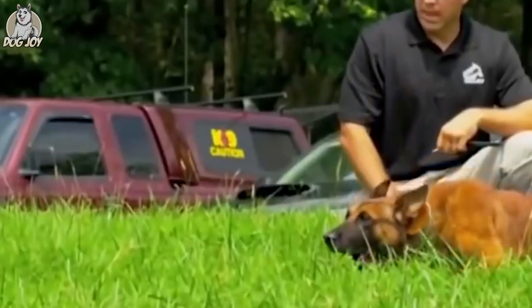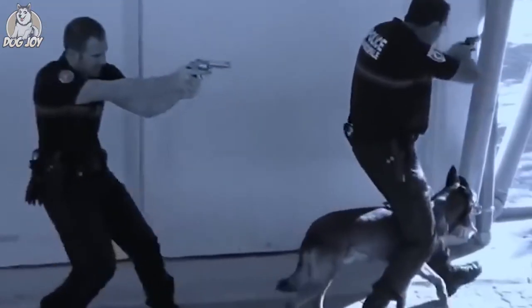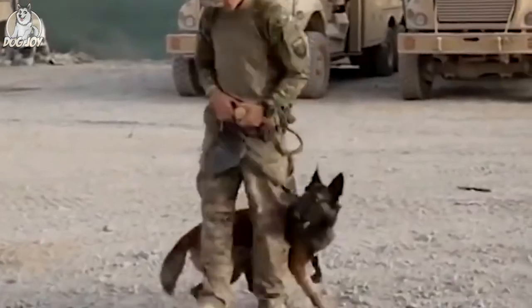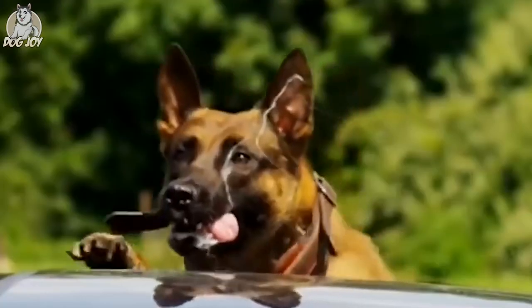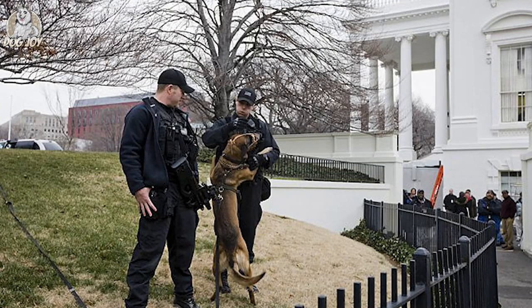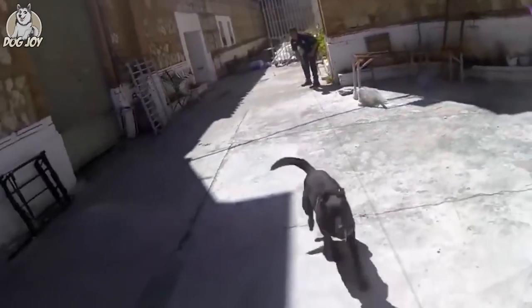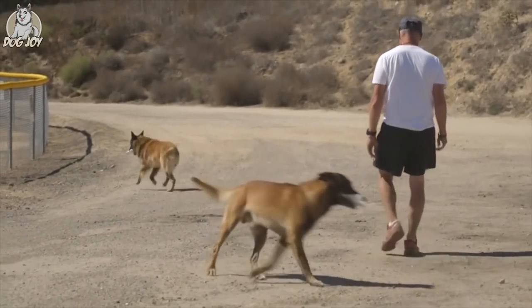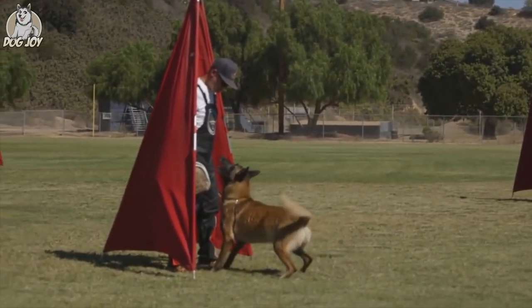The American Kennel Club was the first to acknowledge the Malinois in 1959. Belgian Malinois were regularly put to work serving as police dogs, military dogs, drug detection dogs, and search and rescue dogs around the start of the 21st century. They are even used by the Secret Service to patrol the White House grounds. Belgian Malinois are members of Navy SEAL teams and have been employed in special operations such as capturing known terrorists.